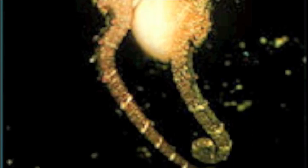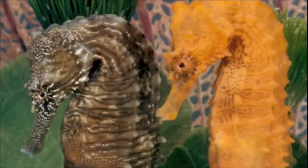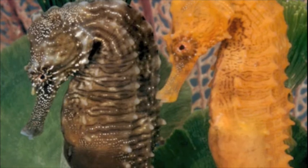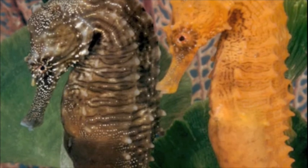When two seahorses discover a mutual interest at the beginning of the breeding season, they court for several days. During this time, they change color, swim side by side, grip tails, or grip the same strand of seagrass. They wheel around in what is known as their pre-dawn dance.